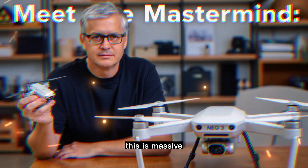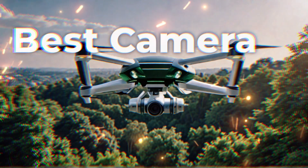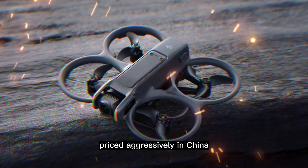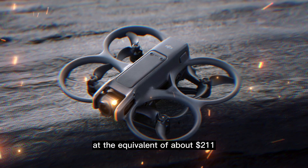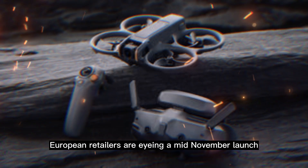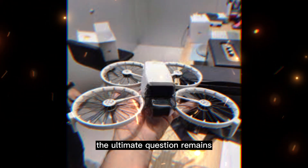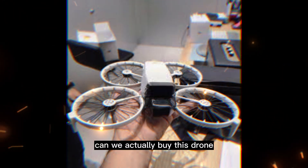This is massive. The NEO 2 is a triumph of engineering, priced aggressively in China at the equivalent of about $211 US dollars. European retailers are eyeing a mid-November launch. But here in the United States, the ultimate question remains — can we actually buy this drone?